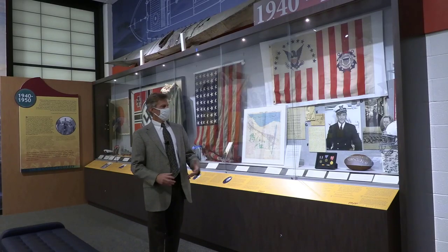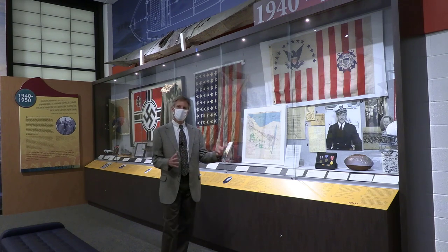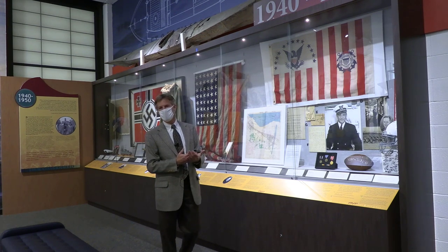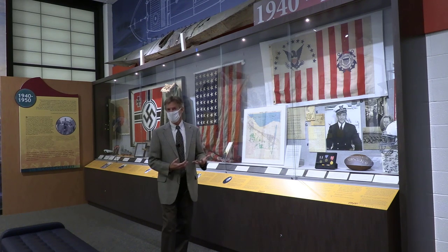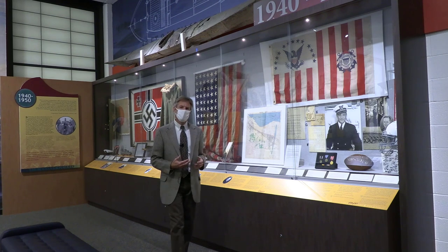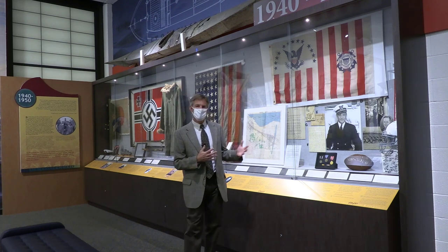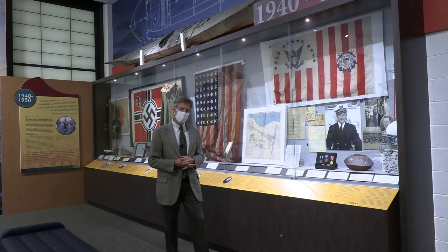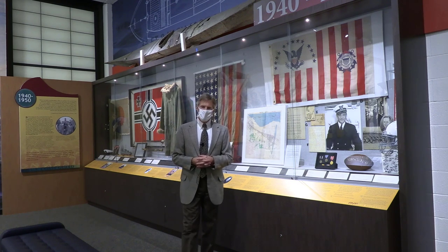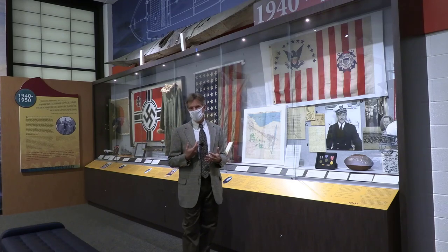We move into the 20th century. In the 20th century, it's very hard to avoid the impact of the World Wars, and in particular the Second World War, on the globe and on the United States Coast Guard. As I mentioned earlier, the United States Coast Guard and the Revenue Cutter Service before it has participated in every military conflict in American history — World War II was no exception. The display behind me highlights Coast Guard activity in both theaters: the Pacific Theater and the European Theater.